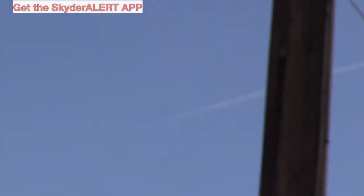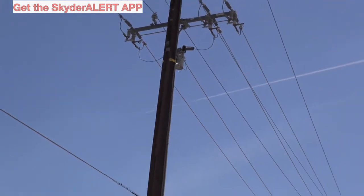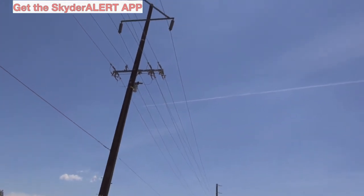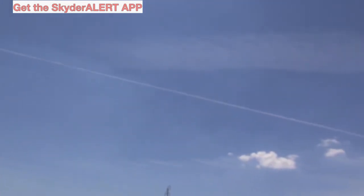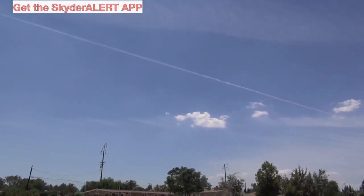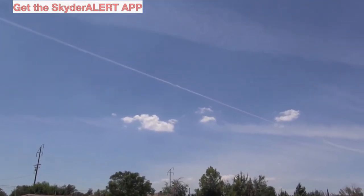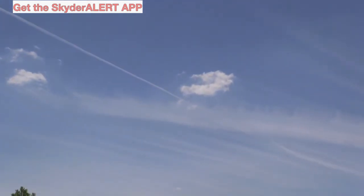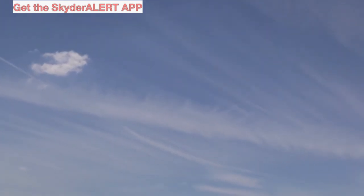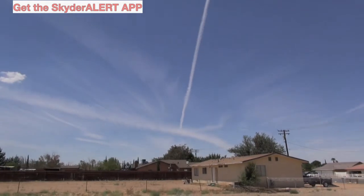I was cruising around the high desert and happened to look up and I saw these peculiar chemtrails. You see a big fat one towards the top and a small one, and then you see regular clouds out in the background, and then you see these other ones kind of dissipating and spreading out like that. That's not natural. That's not a vapor trail. Of course you see them going all different directions.